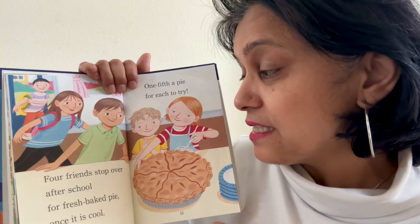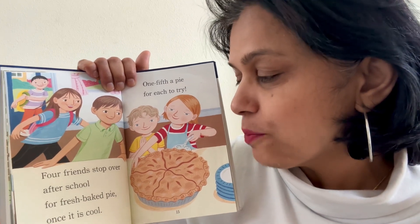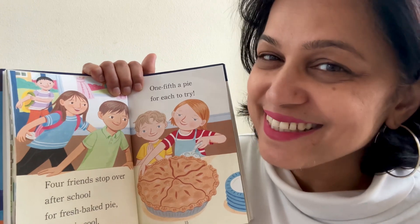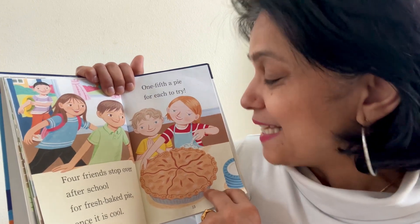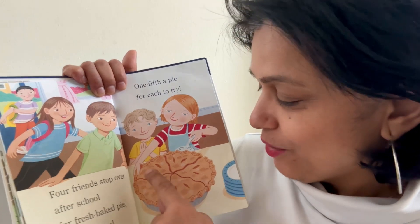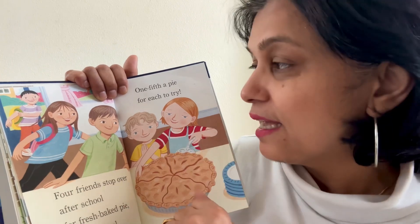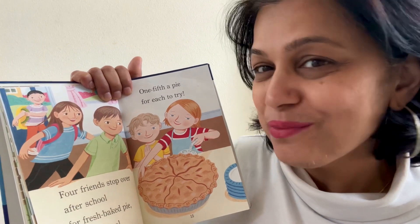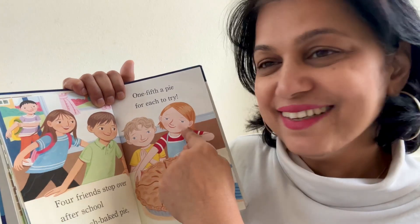Four friends stop over after school for fresh baked pie once it is cool. One fifth of pie for each to try. One, two, three, four, five. She made five pieces — and how many friends are there? How many people in total? One, two, three, four, five.